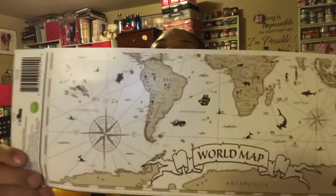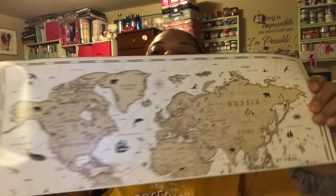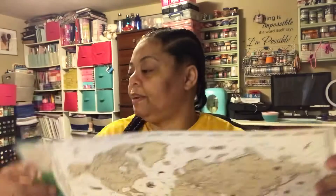My niece was with me and she picked up a wall decal of a map — a world map wall decal. I had been looking at this for a while but didn't get it, so she picked it up. I have the world map now and I'm not sure what she wants to do with it, but I got that for her.